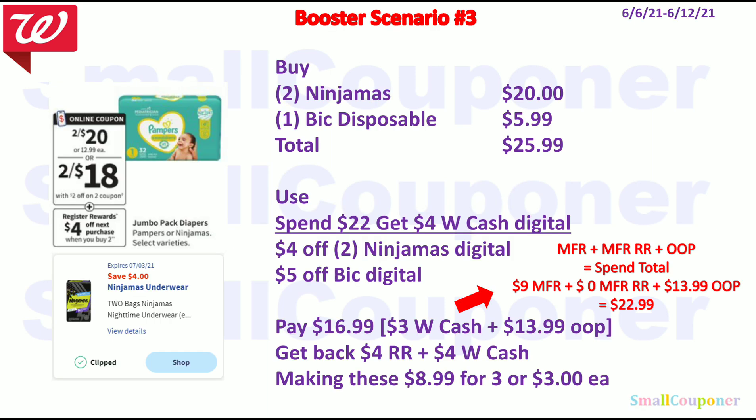Baby deals — Booster Scenario 3: buy two Ninjamas for $20 and one Bic disposables for $5.99. Total: $25.99. Use Spin 22 get $4 Walgreens Cash Digital Booster, $4 off two Ninjamas, and $5 off Bic. You'll pay $16.99 total — $3 with Walgreens Cash and $13.99 out of pocket. Following the equation, $9 in manufacturer coupons plus $13.99 out of pocket gives a spin total of $22.99, so you can pay $3 with Walgreens Cash and still get the booster cash for spending $22. You'll get back $4 in register rewards from the Pampers deal and $4 Walgreens Cash from the booster. Final cost: $8.99 for three items or $3 each.